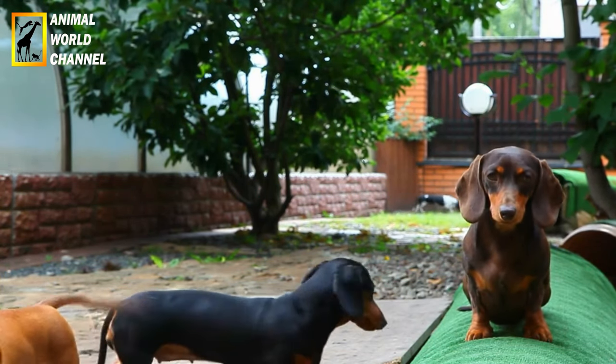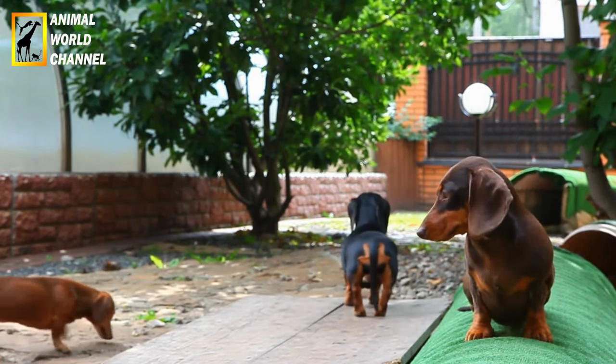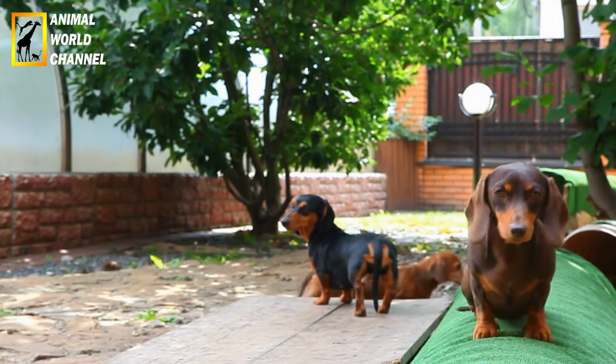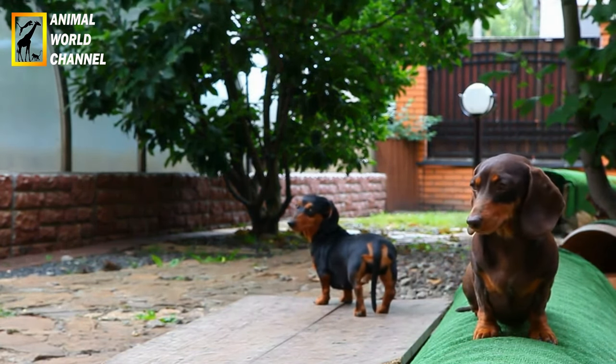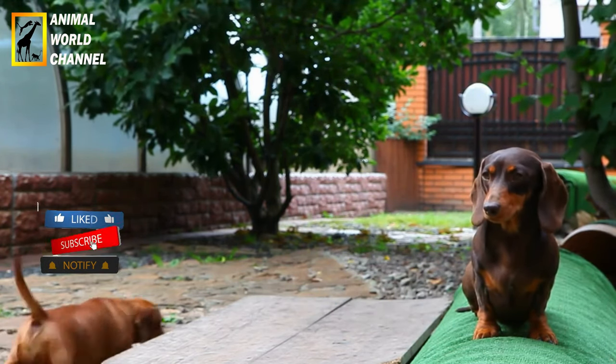En résumé, le Teckel est un chien au corps allongé et aux pattes courtes, avec une personnalité vive et courageuse. Ils sont loyaux envers leur famille, mais peuvent être têtus. Ils nécessitent de l'exercice, une éducation cohérente et un toilettage régulier pour être des compagnons heureux et en bonne santé.